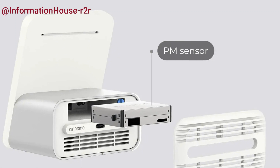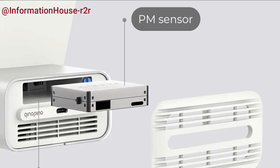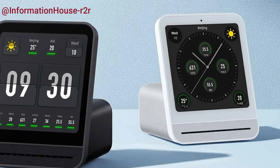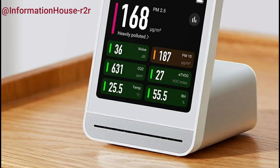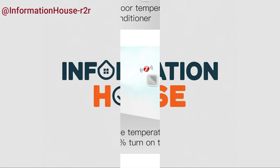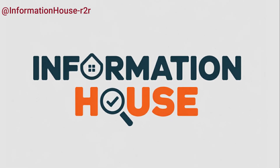And that wraps up our list of the top 5 best Zigbee sensors in 2025. I hope this helped you find the perfect sensor for your smart home setup. If you're interested in any of the products we mentioned, you'll find all the links down in the description below. Thanks so much for watching. Don't forget to like, subscribe, and hit the bell icon, so you won't miss our future reviews and smart home tips. See you in the next video.